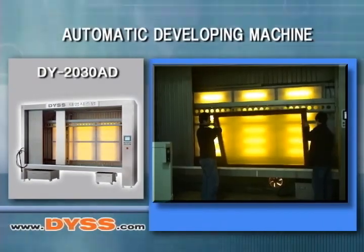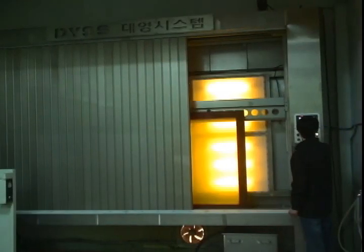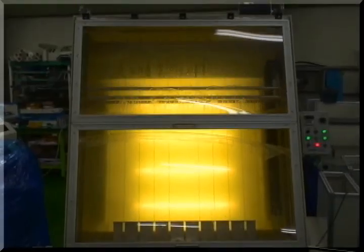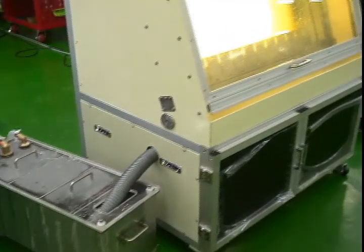Automatic developing machine. DYSS provides washout sinks for a variety of screen-making applications. We can provide you with a custom-designed screen washout booth for either small-format silk screens or for jumbo-format screen frames. DYSS designs these washout booths for your specific needs.